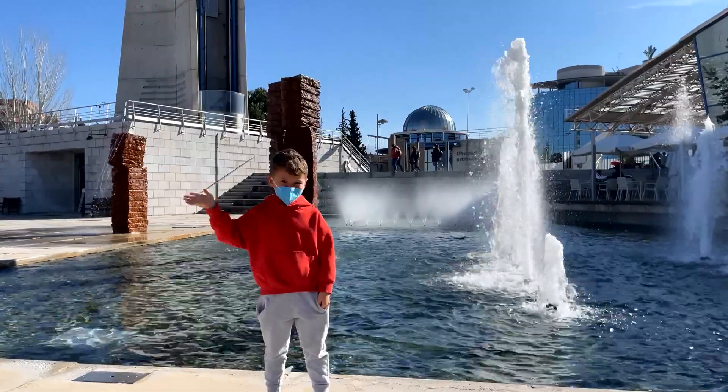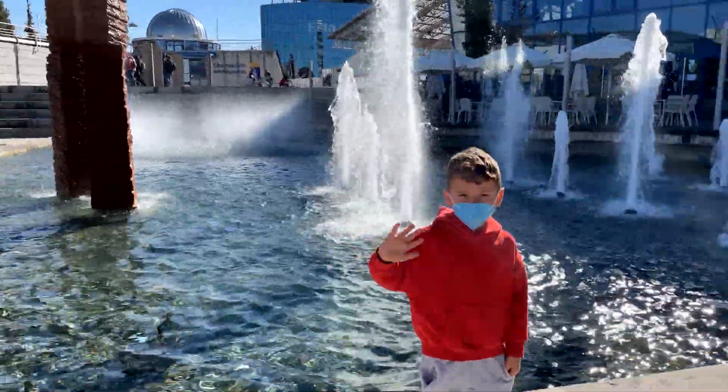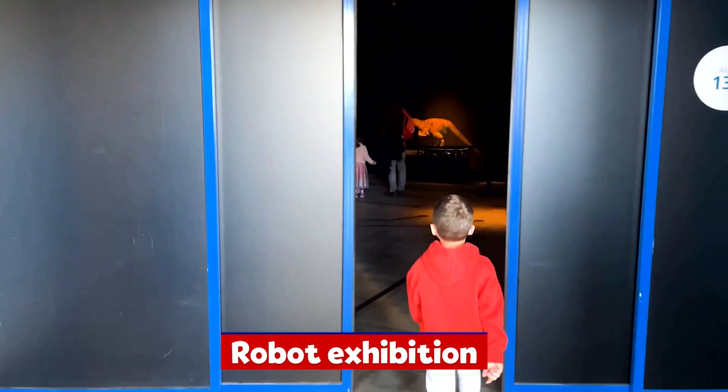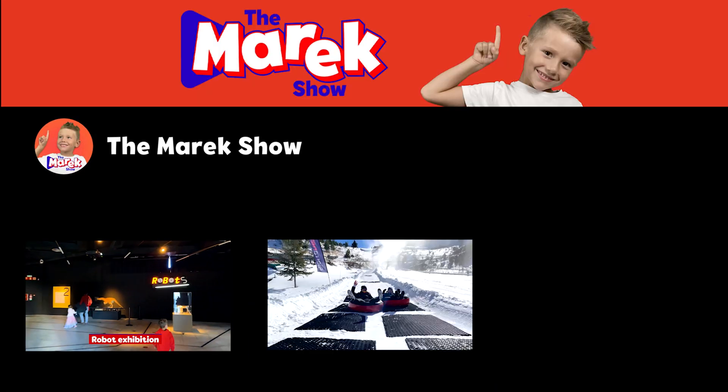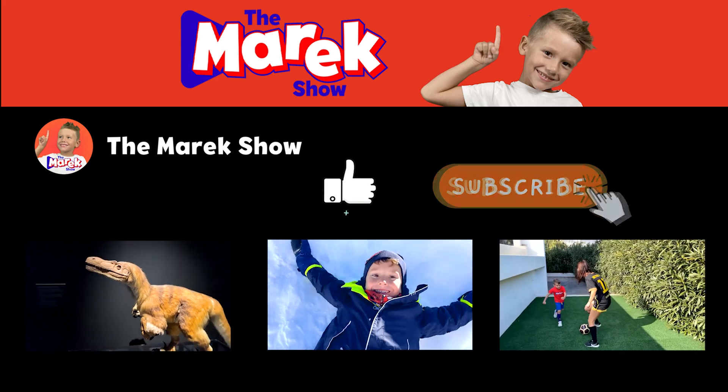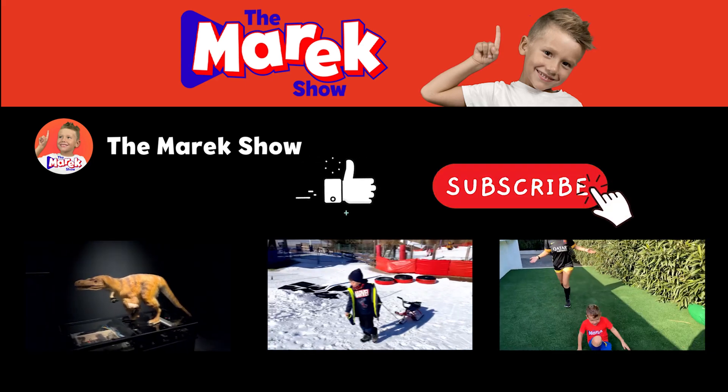Hope that you have enjoyed the day in Granada with Marek. See you soon! Thank you for watching. If you like my video, hit the like button and don't forget to subscribe to my channel.